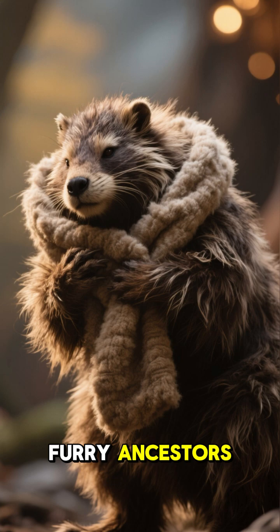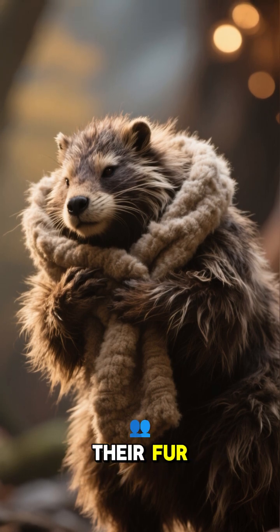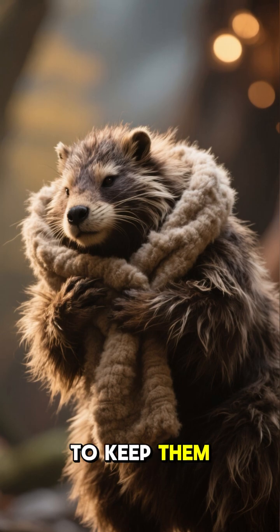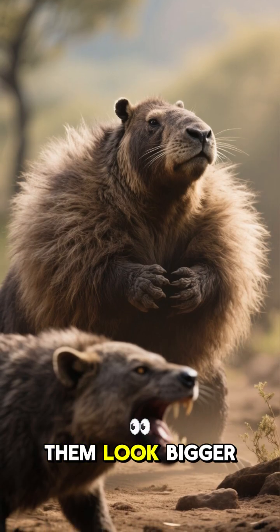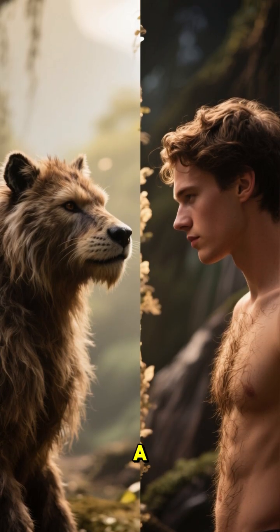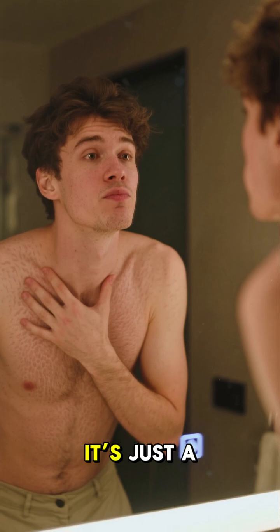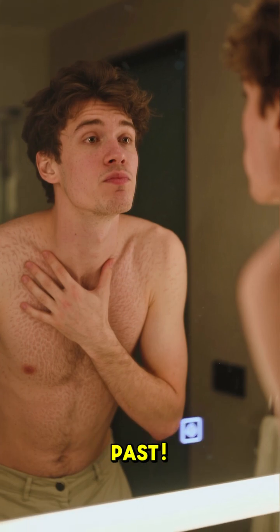For our ancient, furry ancestors, this was really useful. It fluffed up their fur, trapping a layer of air to keep them warm. It also made them look bigger and more intimidating to predators. But for us modern humans with a lot less body hair, it's pretty much useless now.